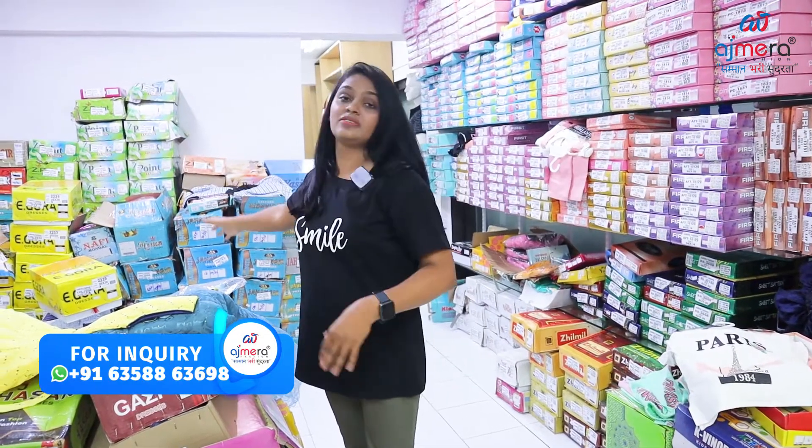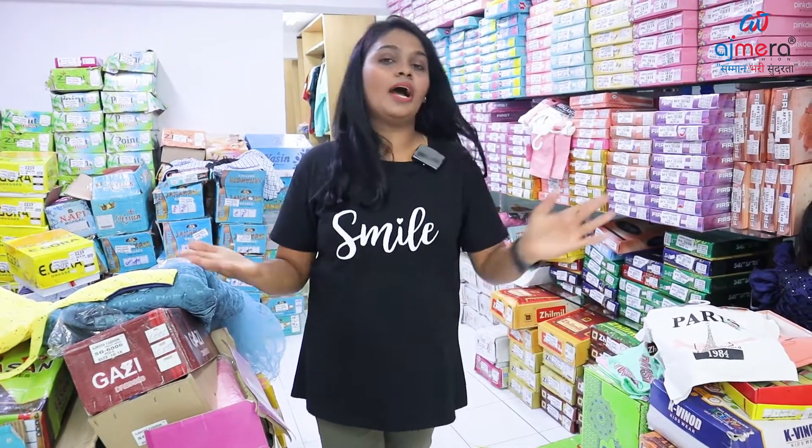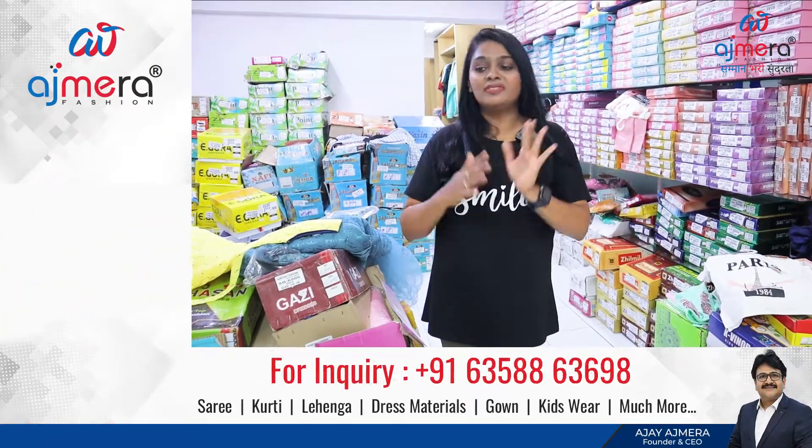In Ajmera Fashions, there are collections in one stop destination. If you have a store, you can talk about the collections in a PDF catalog. If you call online, you can buy unlimited from here and sell at a single piece wholesale price.